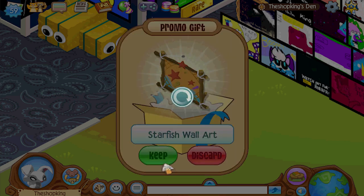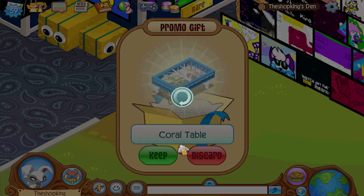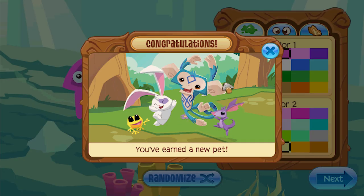Starfish art. Coral table - nice. Coral chair - nice. What is it?